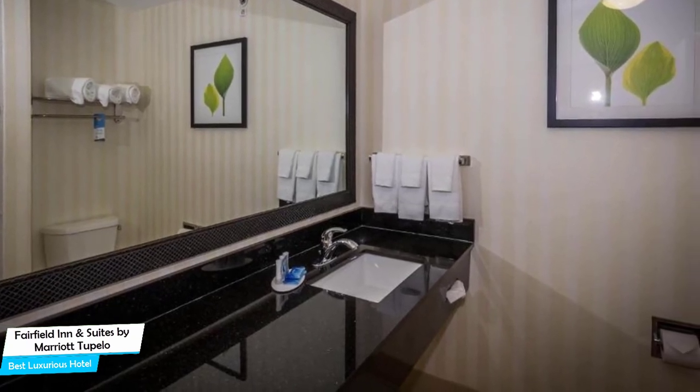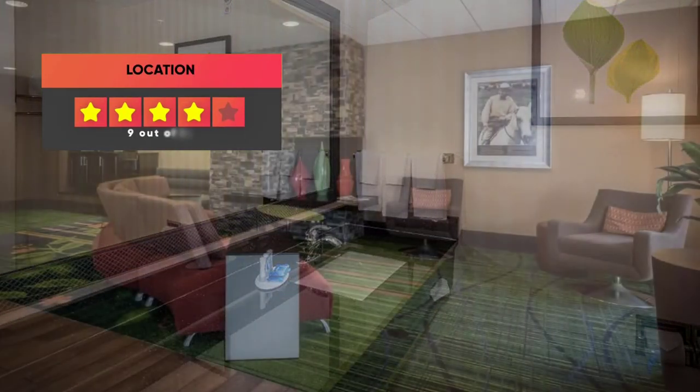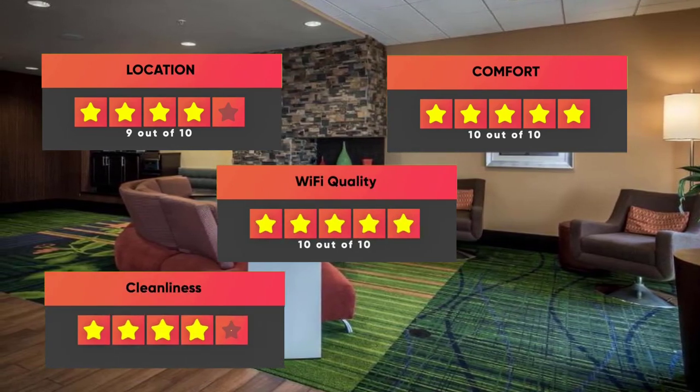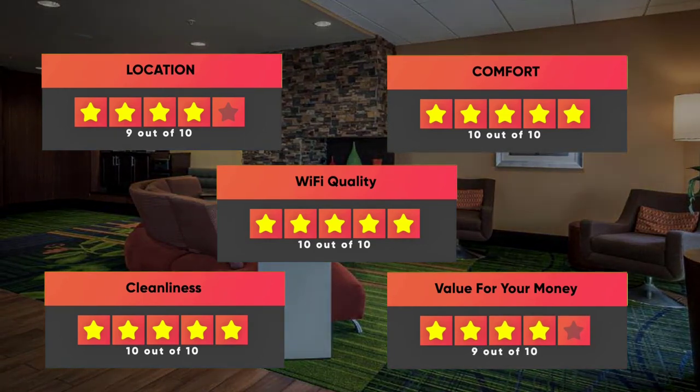Prices can vary depending on the room size and what it has to offer. Finally, here are our ratings for this hotel: Location – 9/10, Comfort – 10/10, Wi-Fi Quality – 10/10, Cleanliness – 10/10, Value for your money – 9/10.